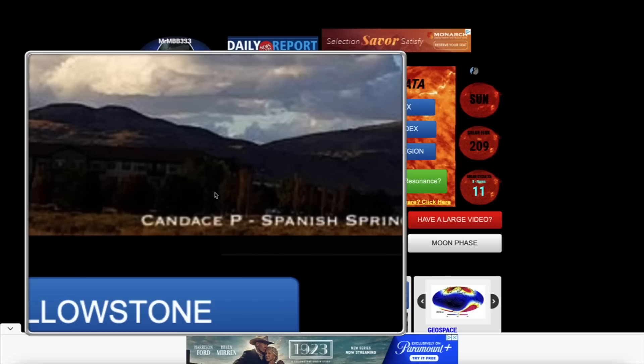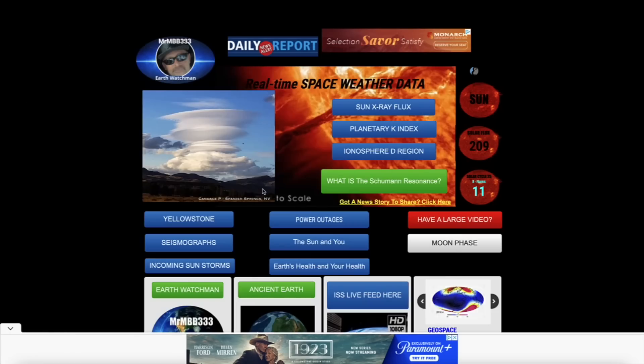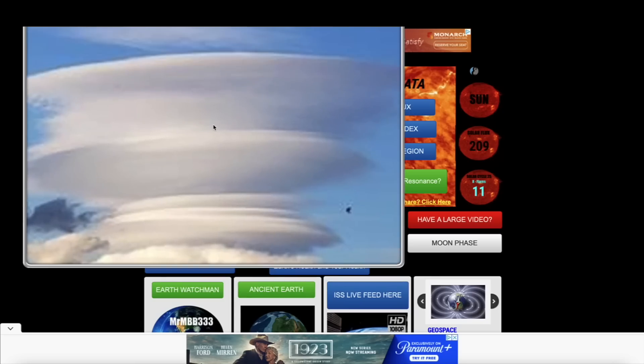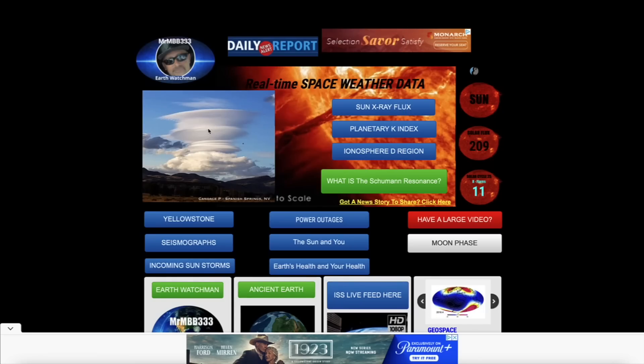But first, over here at the home page of the website, today's feature photo was sent in by Kandace out of Nevada — some very cool looking clouds stacked up like pancakes. I think those are known as lenticular clouds.